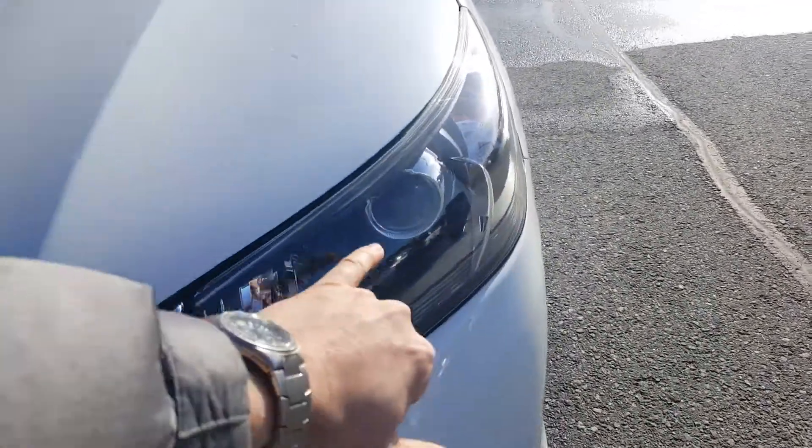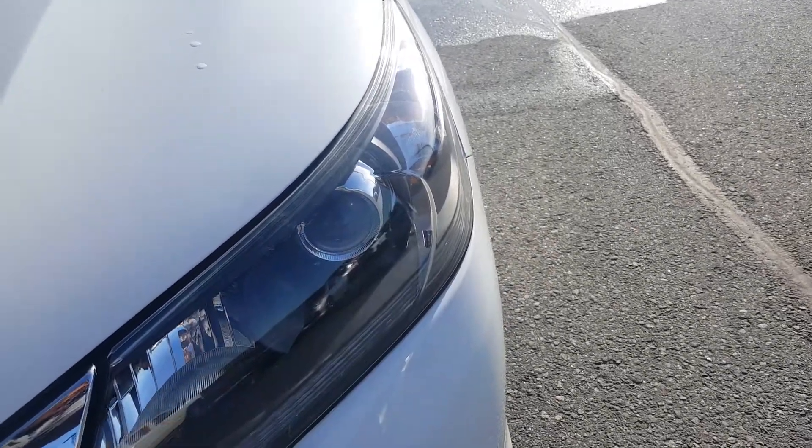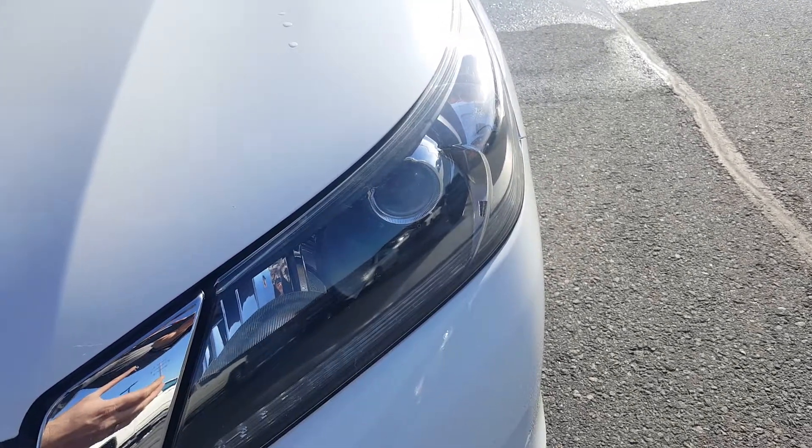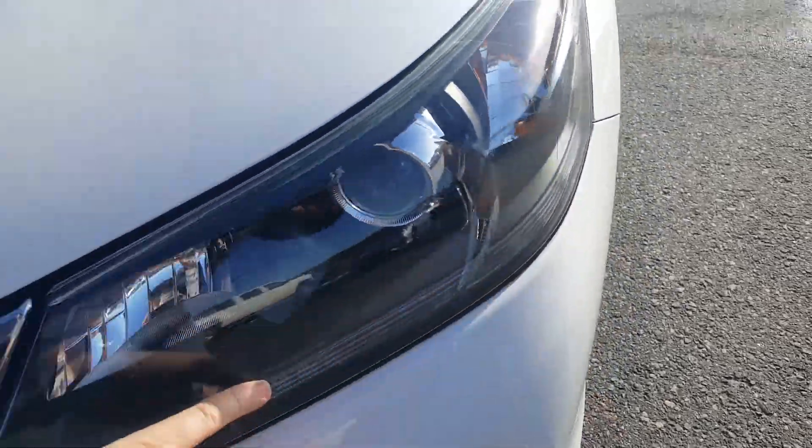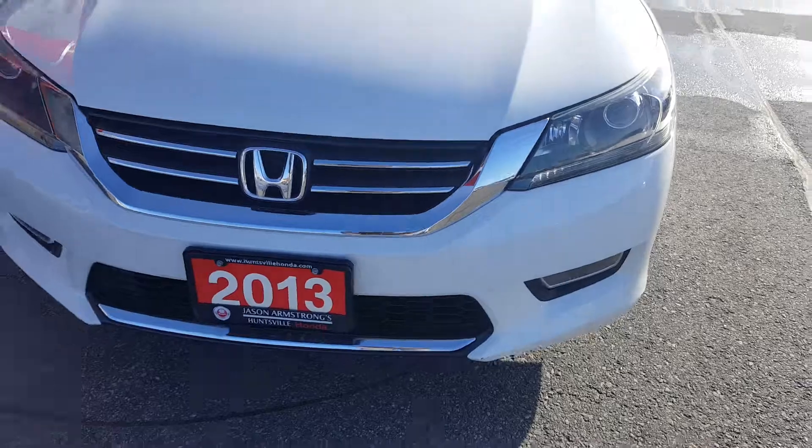You have projector beam headlights, so you get better visibility — longer distance of light down the road with less light wash to the outside. And here you've got full wrap-around LED daytime running lights.